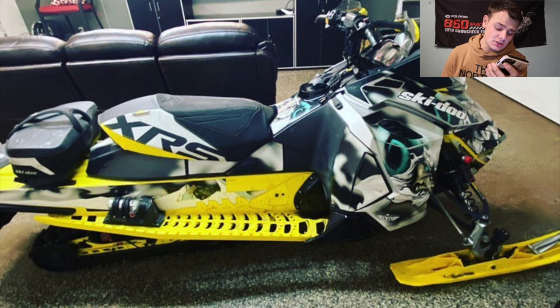We got Noah here. He sent in a Skidoo XRS. These sleds are awesome — love the wrap on the sled. They just look good with the wrap. I don't know what it is about Skidoos, but I have a thing for how they look. Skidoo does a really good job with body lines, especially when you put a decal kit or a wrap on it — it looks even better. Awesome sled. I'm going to give you a 7.